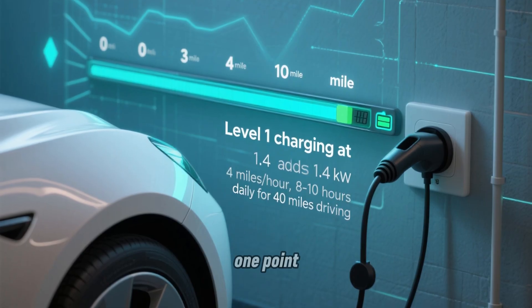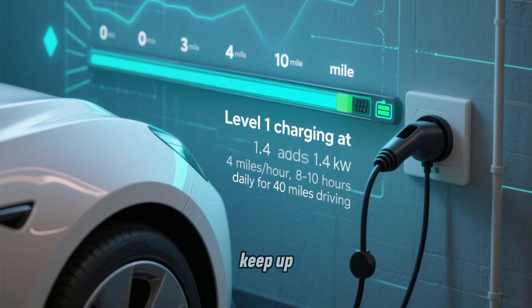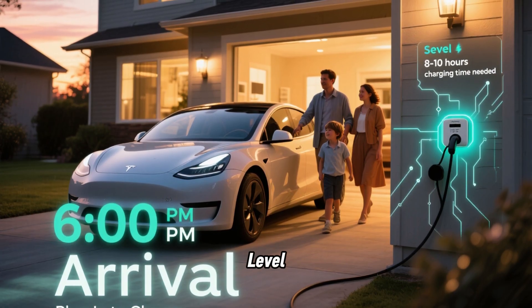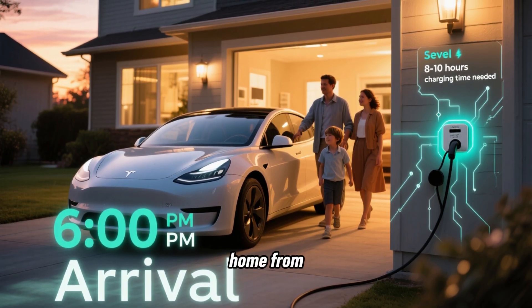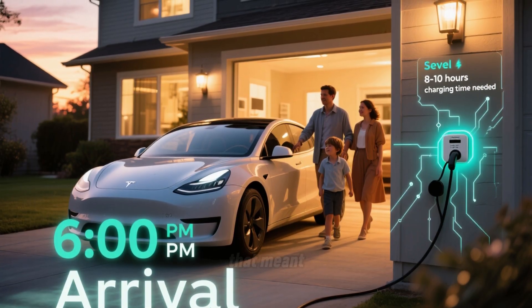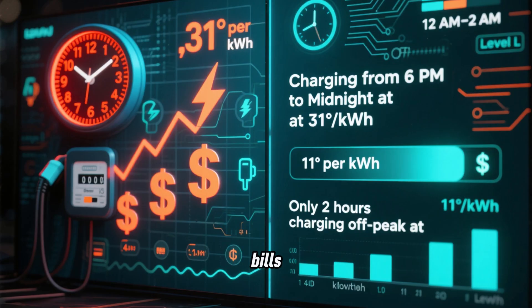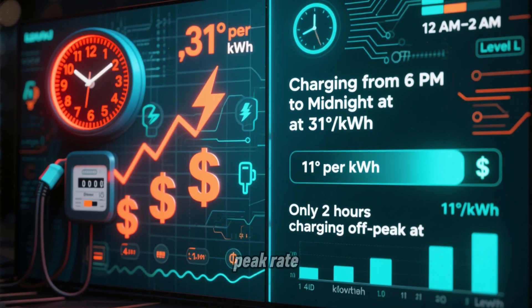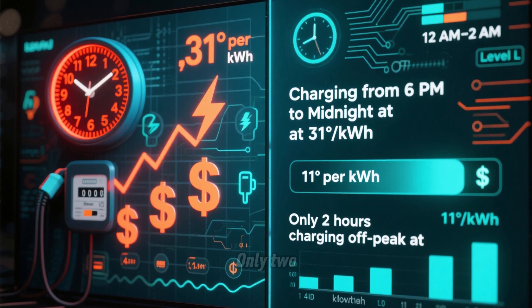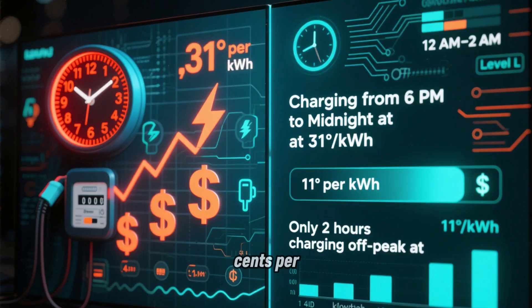With Level 1 charging at 1.4 kW, owners needed to charge for 8 to 10 hours per day to keep up with their 1,200 monthly miles — that's 40 miles per day average. Level 1 users typically got home from work around 6 p.m. If they plugged in immediately and charged for 8 hours, that meant charging from 6 p.m. until 2 a.m. Based on their electricity bills, 6 hours of that charging happened during peak rate hours — 6 p.m. to midnight — when electricity cost 31 cents per kWh, and only 2 hours happened during off-peak, midnight to 2 a.m., at 11 cents per kWh.